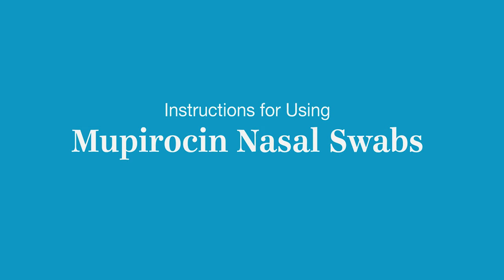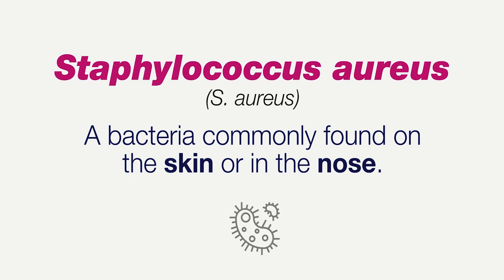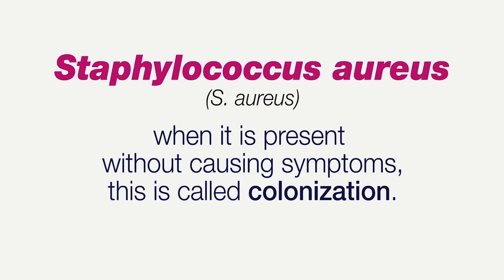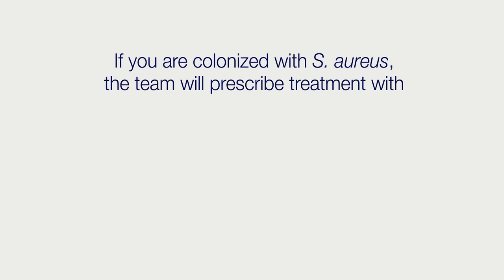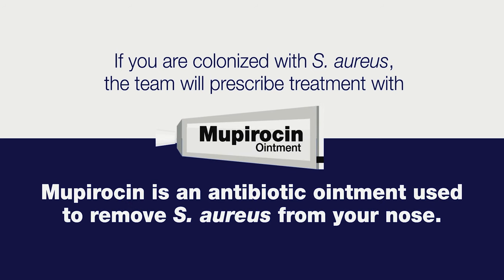These are the instructions for using Mupirocin nasal swabs. Staphylococcus aureus, also known as Staph aureus, is a bacteria commonly found on the skin or in the nose. In most cases, Staph aureus does not cause an infection, and when it is present without causing symptoms, this is called colonization. However, Staph aureus can cause infections of your incision after surgery. The surgery team will perform a nasal swab test to determine if you are colonized with Staph aureus. If you are, the team will prescribe treatment with Mupirocin, an antibiotic ointment used to remove Staph aureus from your nose.